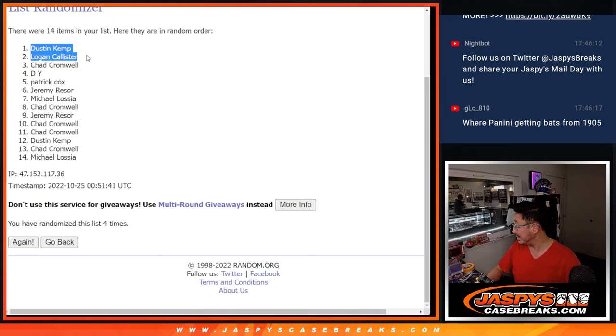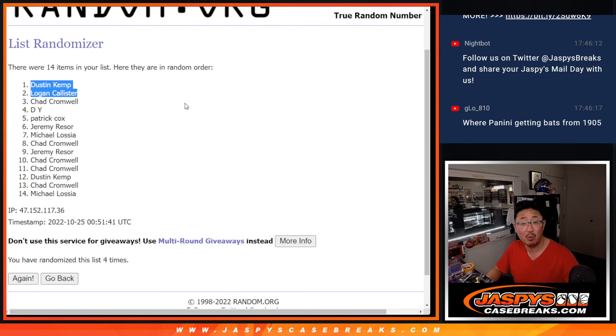We'll send them to you sealed. If you choose to open it and get something awesome, definitely let us know — you can sell it if you want, put a little of that back to jaspescasebreaks.com. I'm Joe, I'll see you next time for the next one. Bye-bye.